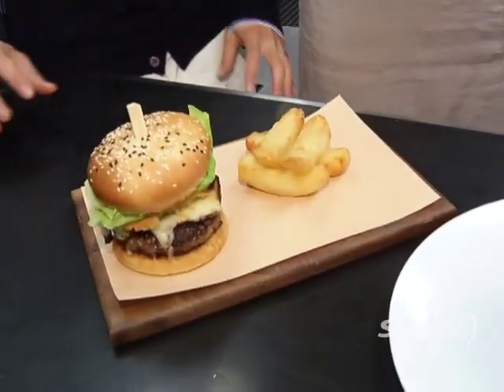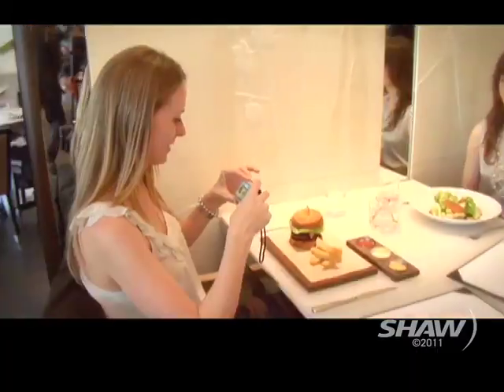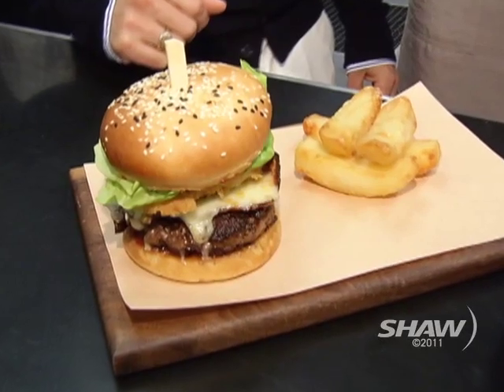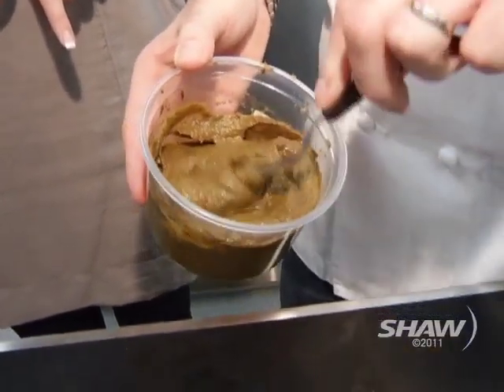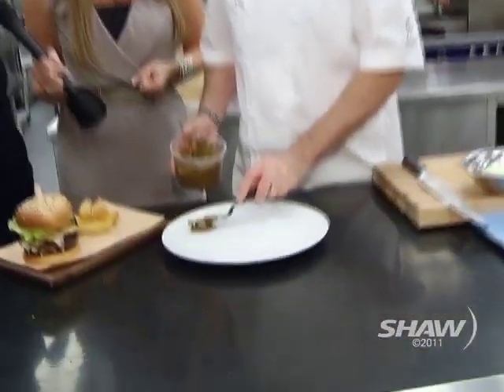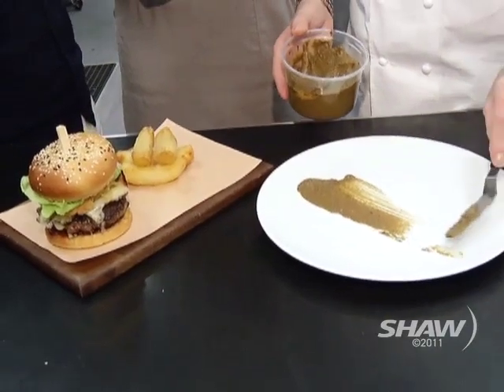Let's talk about the food — we're doing a burger today. It's made with Angus beef, absolutely delicious. There's an onion ring in there, aged cheddar, and bacon. This is a black pepper jam — we have ginger, garlic, shallots, and black pepper. It's quite delicious. We'll put a bit on here.